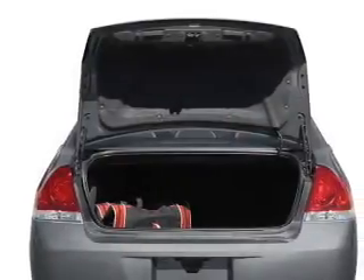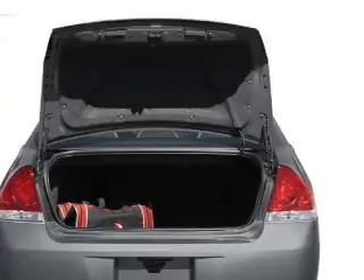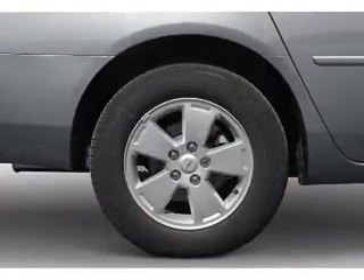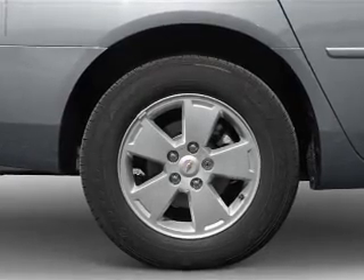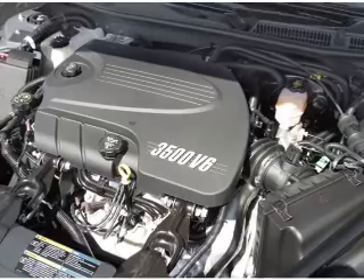Let the outside in with a power convertible roof. Plus enjoy these notable features that are included in this vehicle: power door locks, power windows, cruise control, an AM FM stereo with a CD player, power mirrors, power steering, and an adjustable tilt steering wheel.